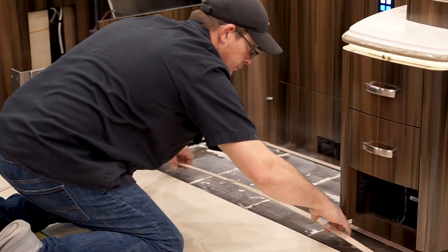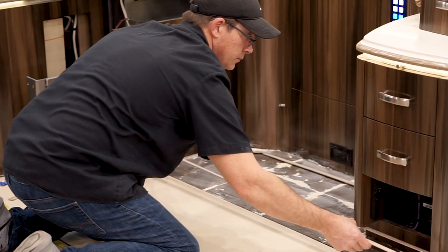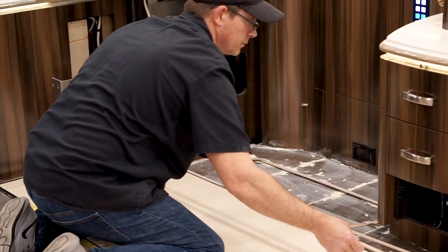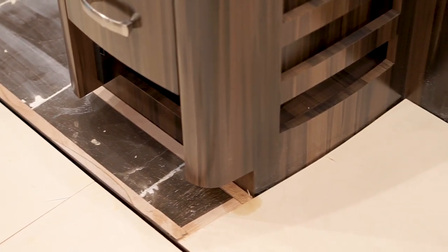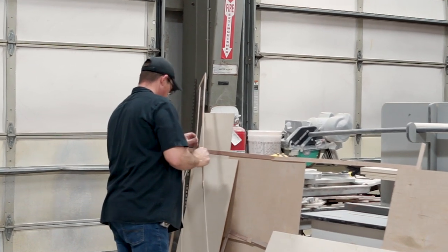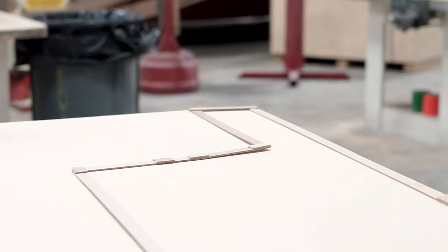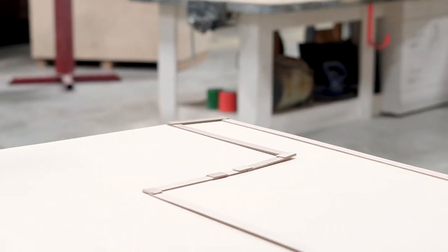What I enjoy the most about working here is pretty much all of it. I like the people I work with day in and day out. I love working on the product — it's easy to work on. The engineering that goes into them makes them easy to disassemble and put back together. The way that the customers treat us, we get a lot of hands-on and face-to-face time with the customers.